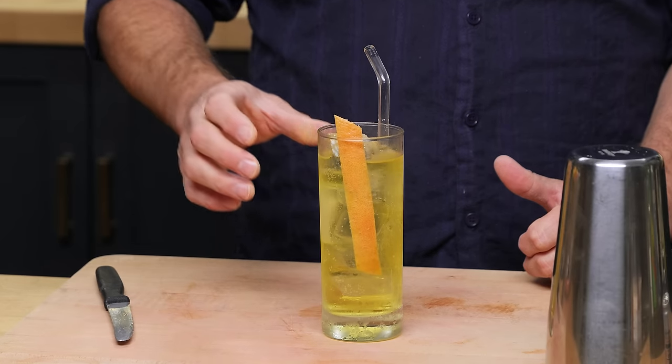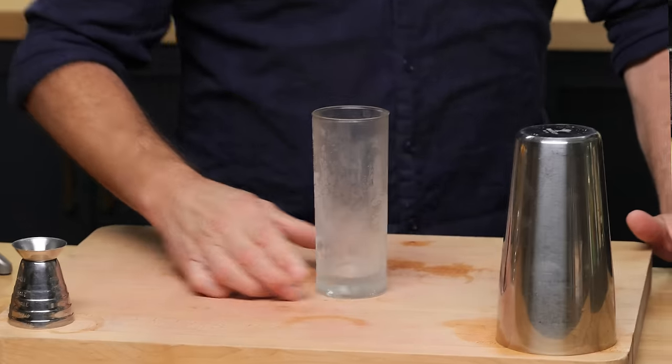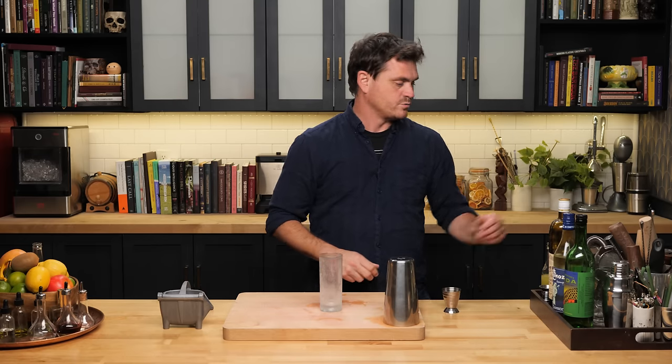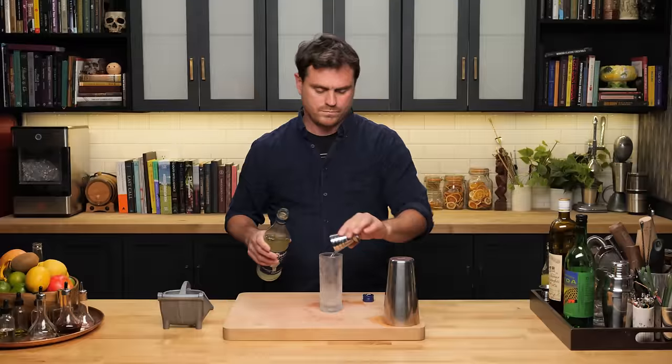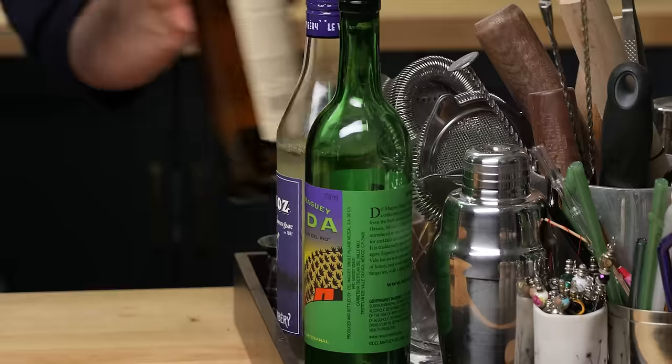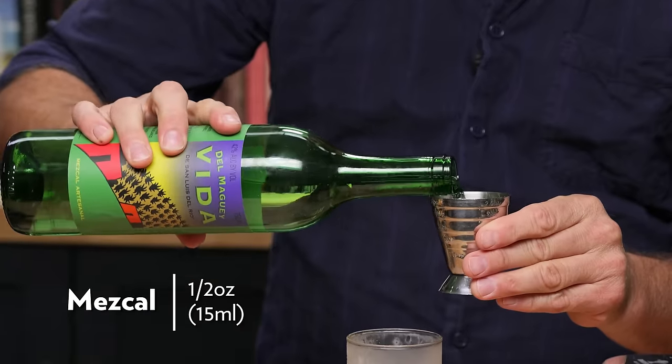The Fumata Bianca was created by New York City bartender Timothy Minor in 2016 — and that's all the information I have on it. This is going to be a very easy, very fast cocktail to put together — no shaking required. We're going to do one ounce of Bianco vermouth, one ounce of Suze, and half an ounce of mezcal.